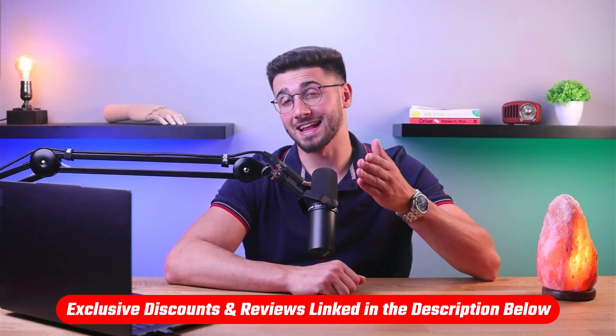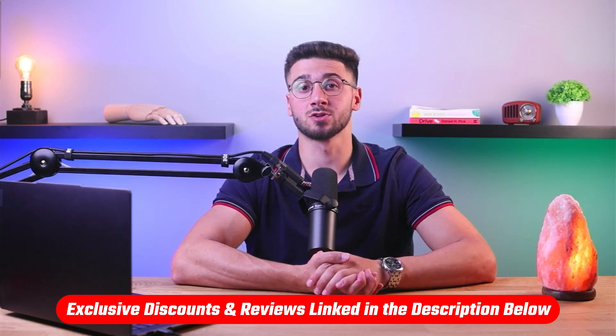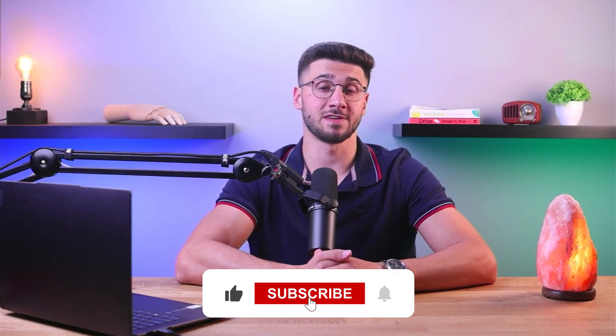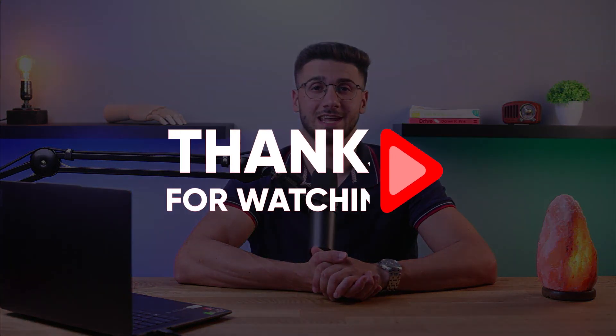That's it for this video. You'll find links to pricing and discounts in the description down below, as well as full reviews if you'd like to learn more. Feel free to comment down below if you have any questions — I love getting to interact with you guys. Like and subscribe if you found this video helpful or would like to stay up to date with our future videos. Thank you so much for watching and I'll see you guys in the next one.